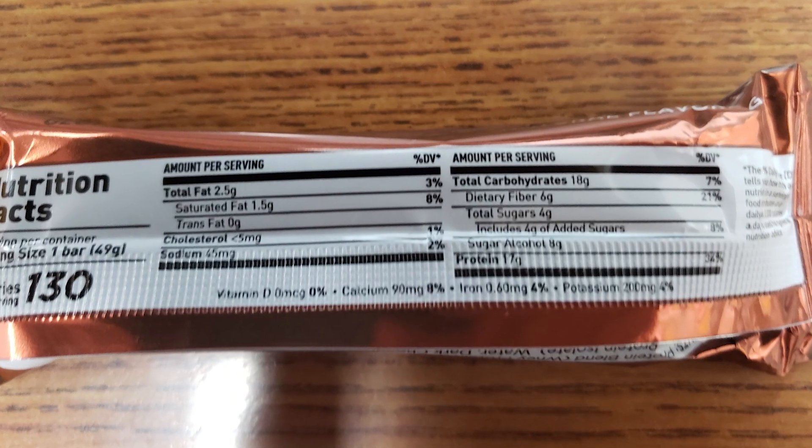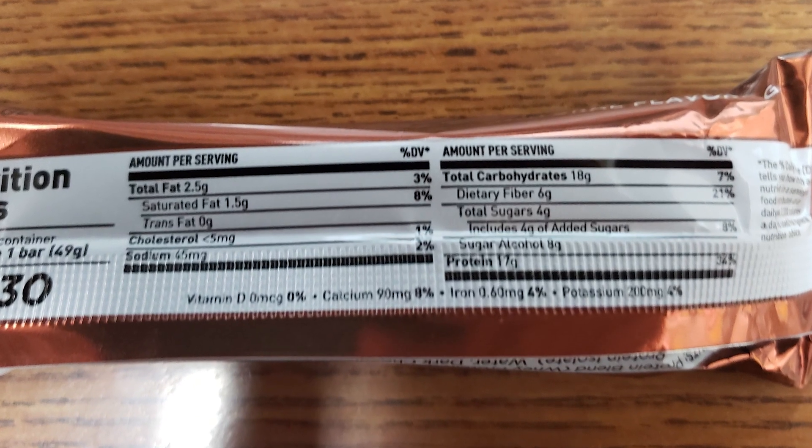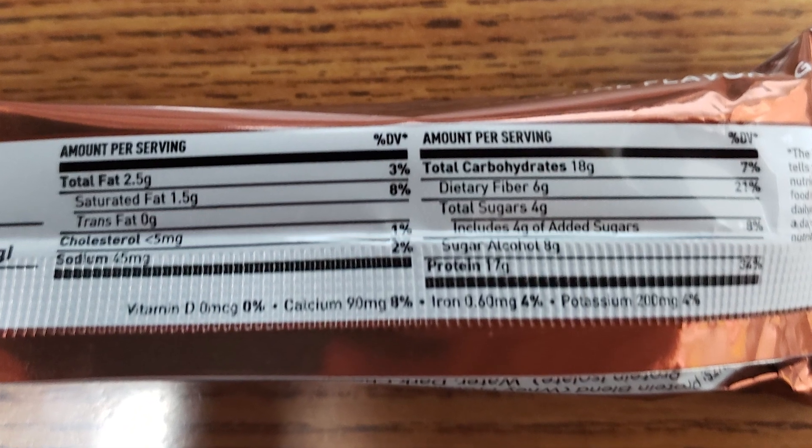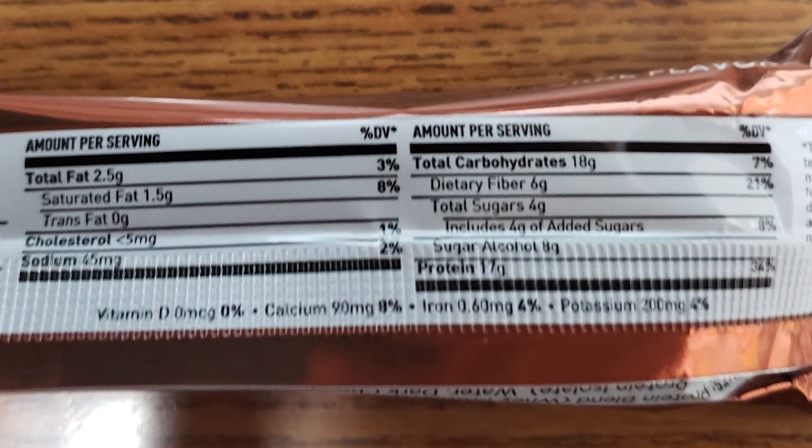Today we're looking at the Double Chocolate Built Bar. This has 130 calories, 2 and a half grams of fat, 18 carbs, 6 fiber, 4 sugar, 8 alcohol sugar, and 17 grams protein. So kind of your standard Built Bar.